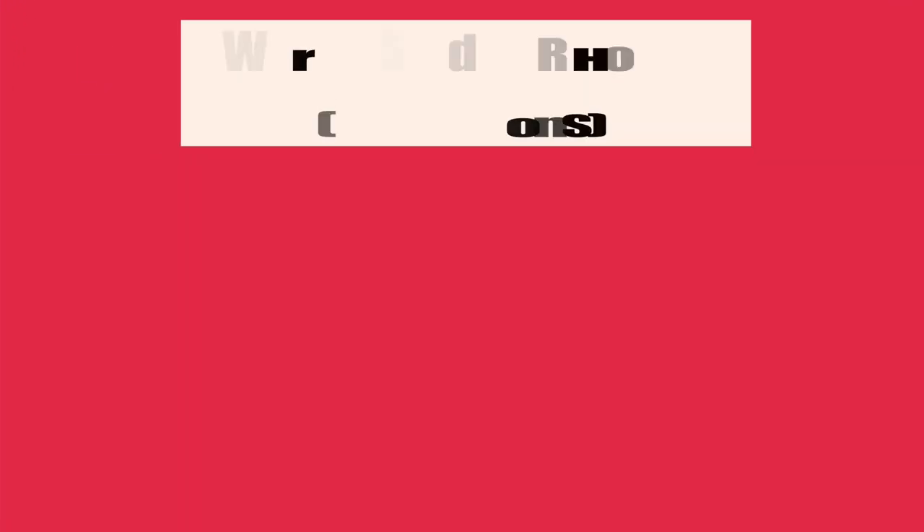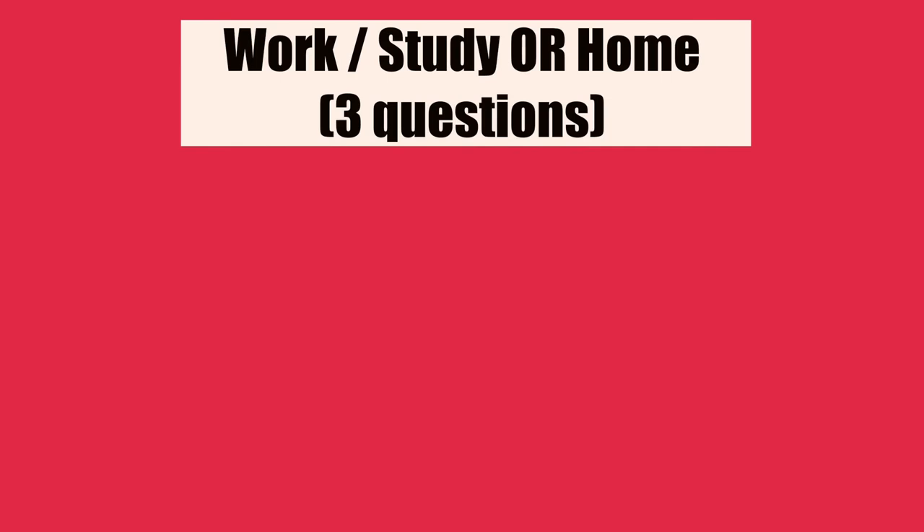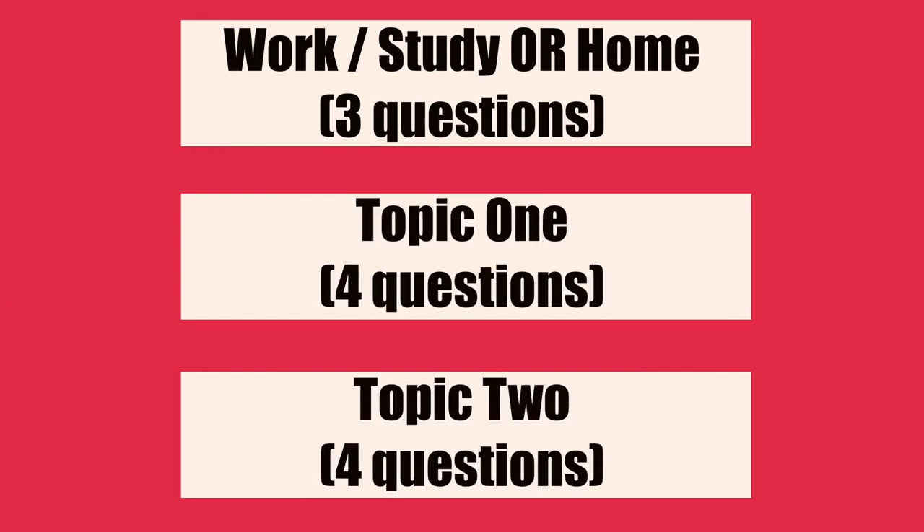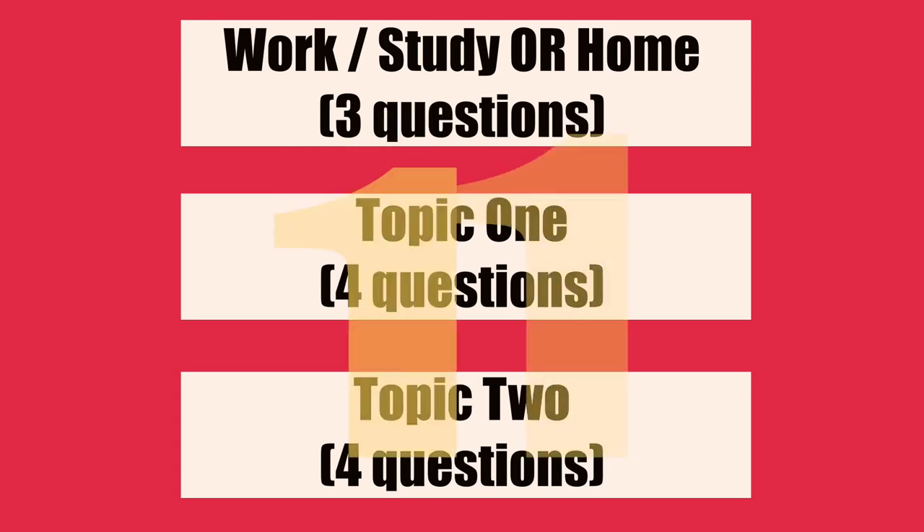To answer today's question about how long your answers should be in the first part of the speaking test, why don't we be a little bit scientific and work out exactly how much time you have on average for each question? So part one will last for five minutes and in that time you will have to answer a maximum of 11 questions.